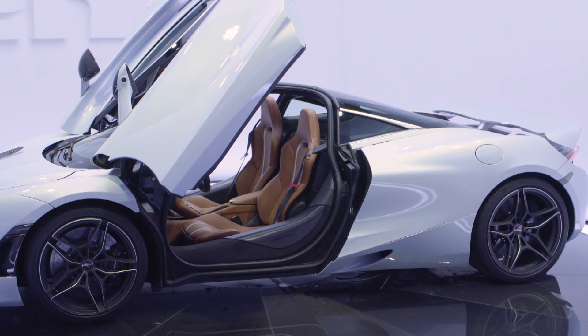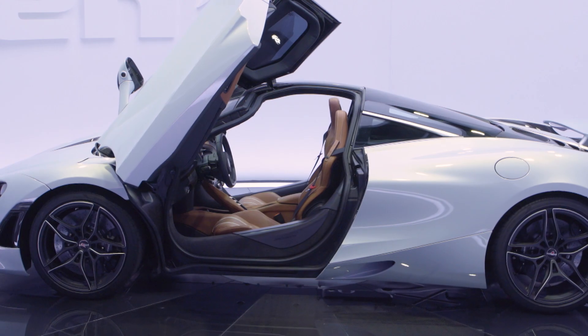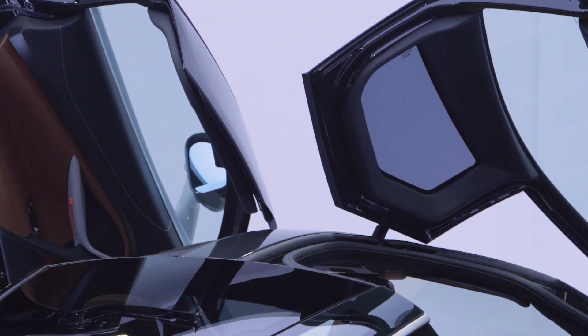One of my favourite bits of the exterior are the dihedral doors. What we've done differently this time is to take the doors up and into the roof and make it very easy to step in and out of the car. Another key feature of the door is we've designed it to be 20 centimetres close to the body when fully open, so tight parking spaces are no longer a problem.